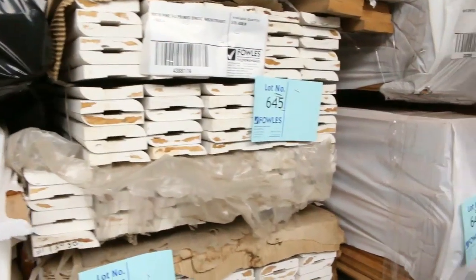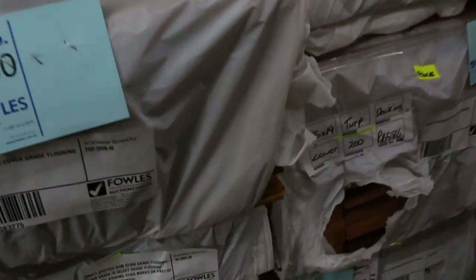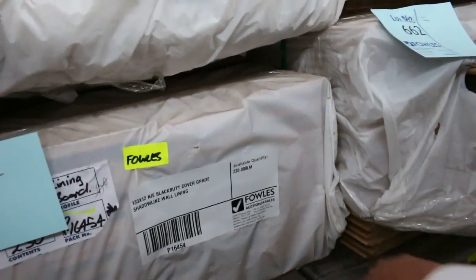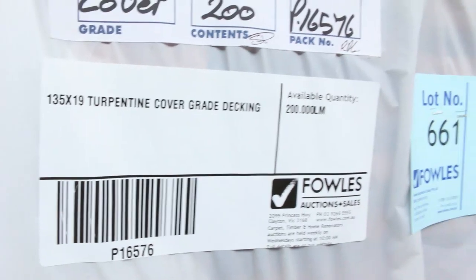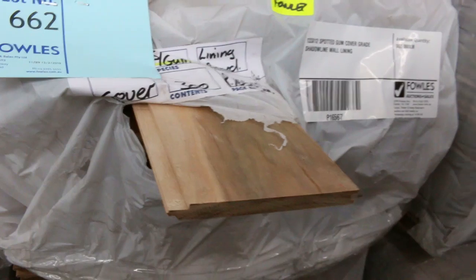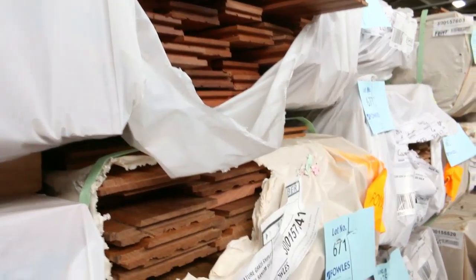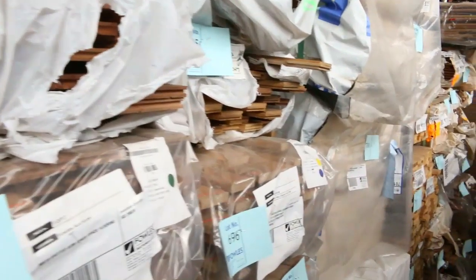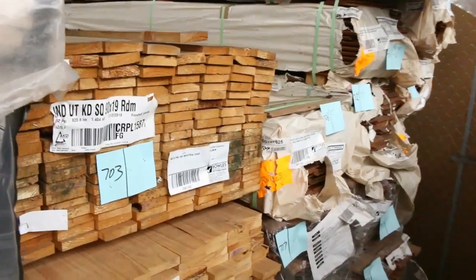More flooring which has just arrived — we've got tallowood in a 130 by 19, some turpentine decking in 135 by 19, and a few packs of blackbutt wall lining. There's also spotted gum in there as well. Beautiful looking stock. There's also spotted gum shiplap cladding in a 125 by 19, and even some feature grade spotted gum flooring in a 130 by 19 — a couple of packs down toward the back of that row.